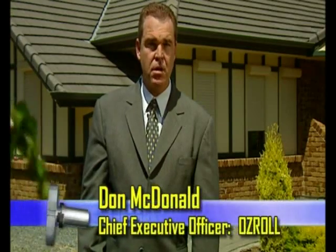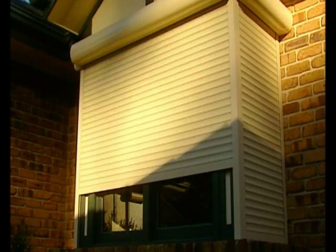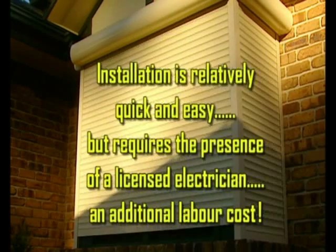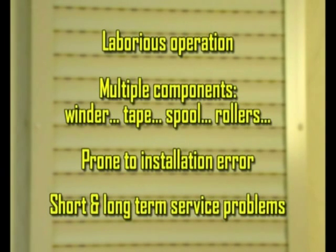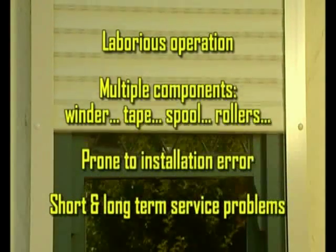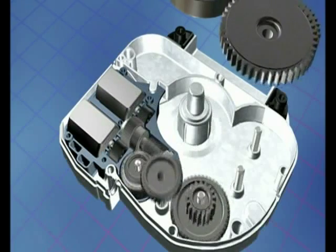Until now, roller shutter buyers have had two choices of operating systems: manual or tubular motor. Once installed, tubular motor systems are reliable and user friendly, but the cost of these benefits has greatly restricted their Australian market share. Despite the various shortcomings of manual systems, their considerable price advantage has seen them account for around 80% of the Australian market — until the introduction of a revolutionary AusRoll drive system.